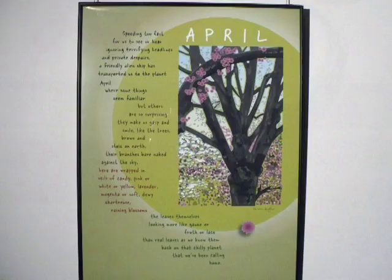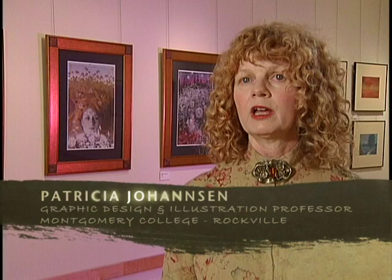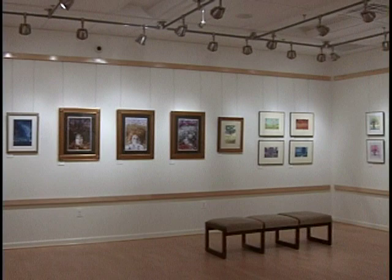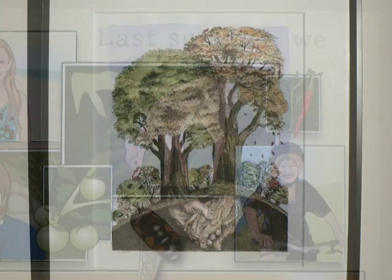The work in this show is all illustration work. You'll find book covers — there are several here — poster illustration, greeting cards, children's book illustration, and some personal work as well. One of the things I always enjoy about the exhibitions in this gallery is the diversity of the show: the diversity of subject matter, the diversity of styles, and the diversity of media.